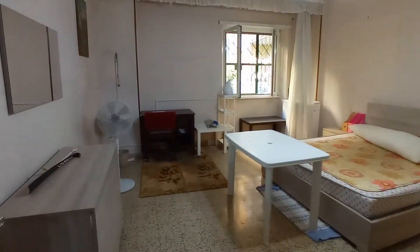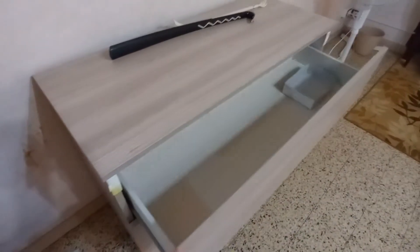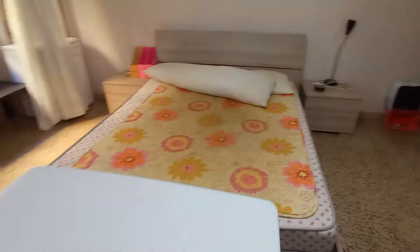And this is bedroom number four. We have chest of drawers here, table, double bed, two bed tables, one big wardrobe.